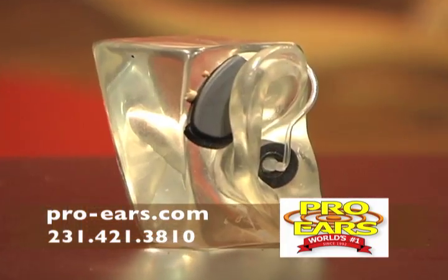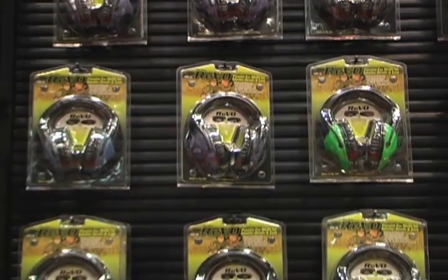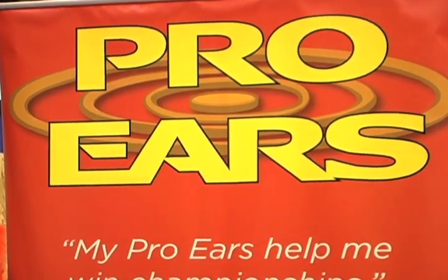For the world's most advanced electronic ear and hearing protection for shooting, hunting, and industrial applications, the choice is simple. Pro Ears from Altus Brands.